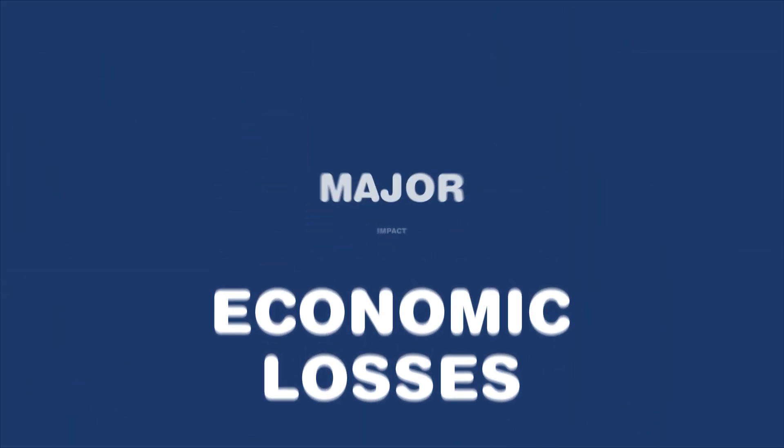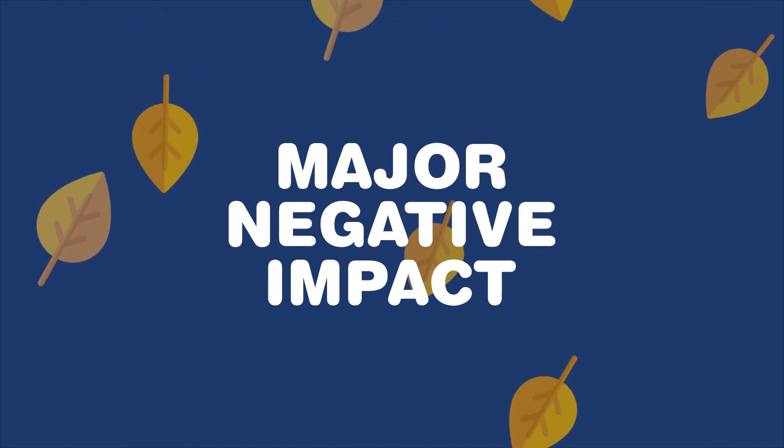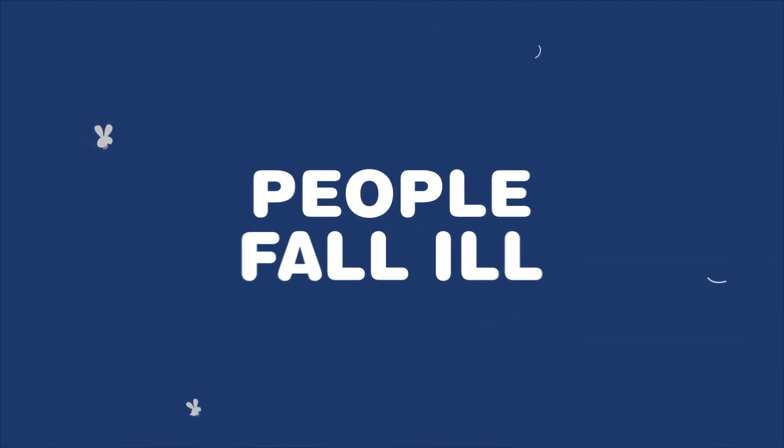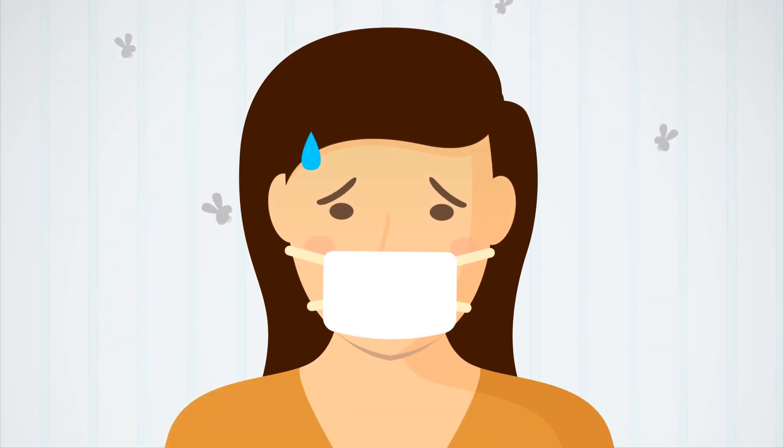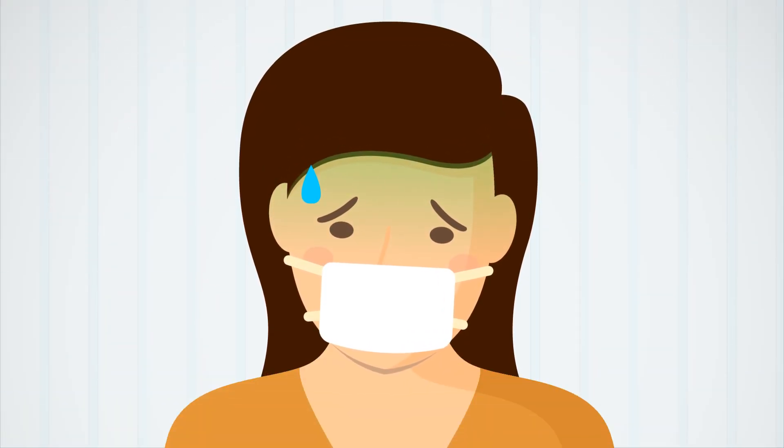Food waste has a major negative impact on our environment. Not only that, but tens of thousands of people fall ill in Europe each year from eating spoiled or contaminated food.